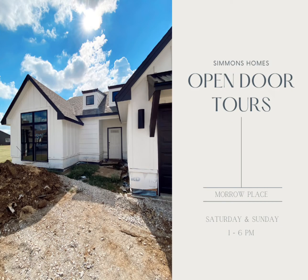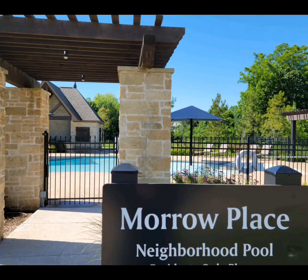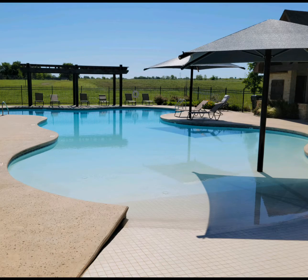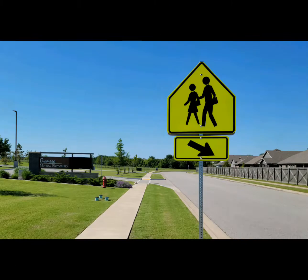We invite you out this weekend to our Morrow Place community in Owasso to see five different Simmons Homes floor plans, and to see our amazing amenities this community has to offer, like the neighborhood pool and play area, as well as a walk to school experience.